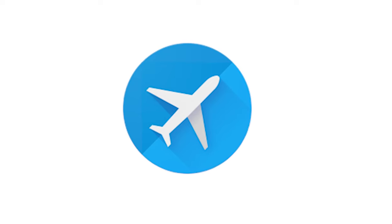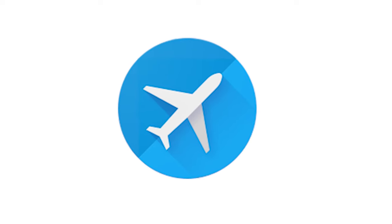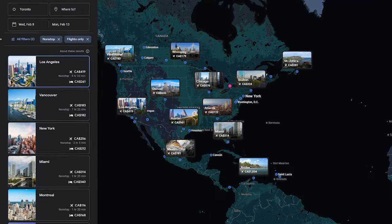Google Flights is my all-time favorite tool for finding cheap flights. Google Flights is the best at finding the lowest price quickly and easily since it's built on the same software used by professional travel agents while still being extremely user-friendly. Google Flights has a variety of features like the ability to search multiple airports at once, price tracking, and an explore map that you won't find on other websites.